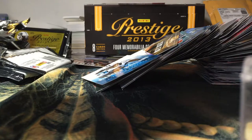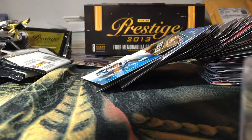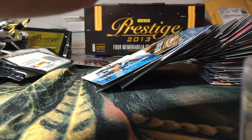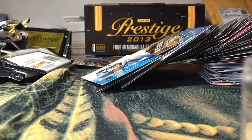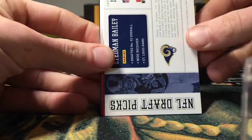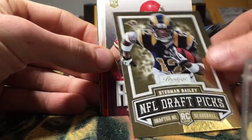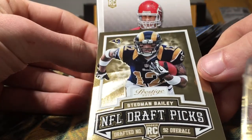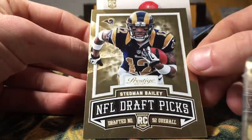Alright guys, this is gonna be the hit. Got a Brandon Myers, Jake Locker, Jeremy Maclin, and a nice Stedman Bailey — oh, another one of those nice gold ones. Stedman Bailey, 92nd overall.